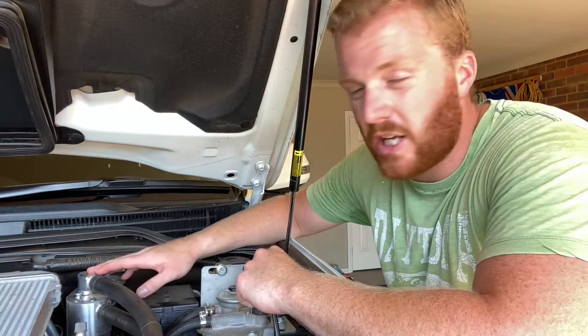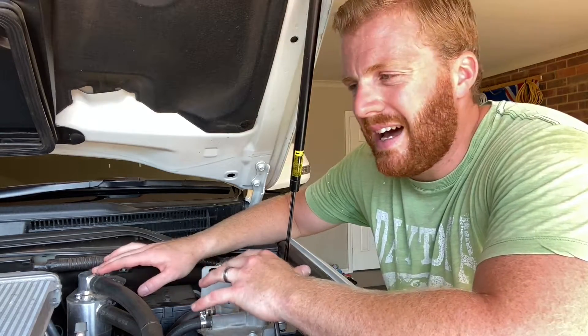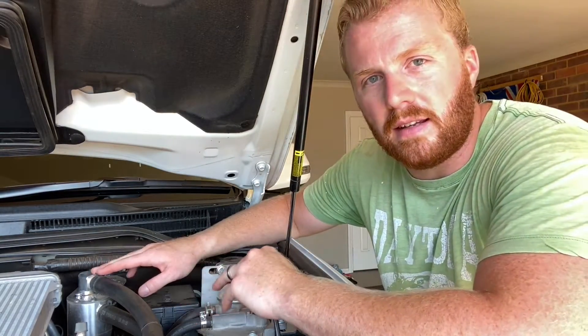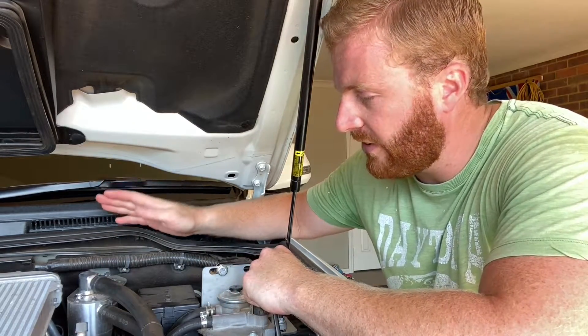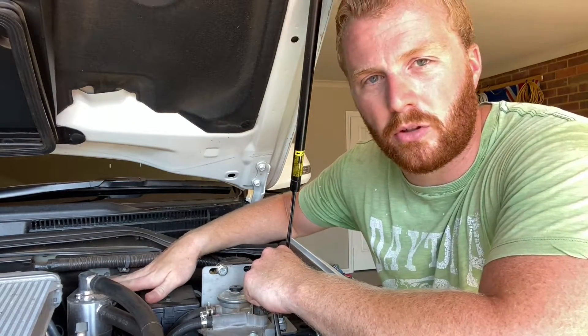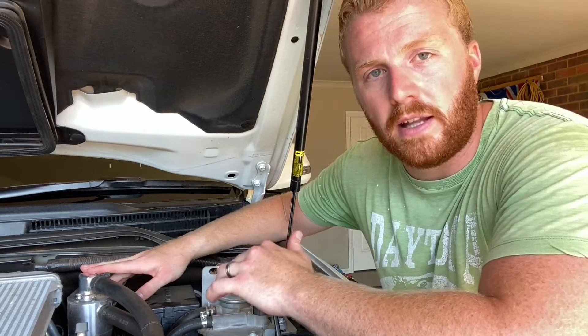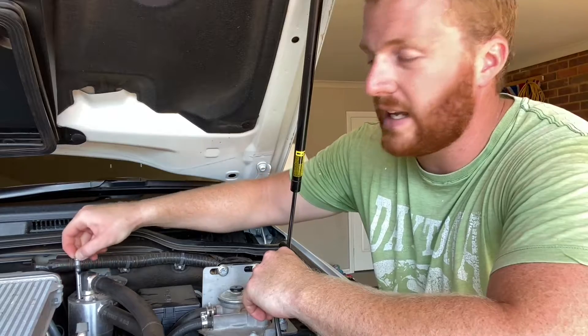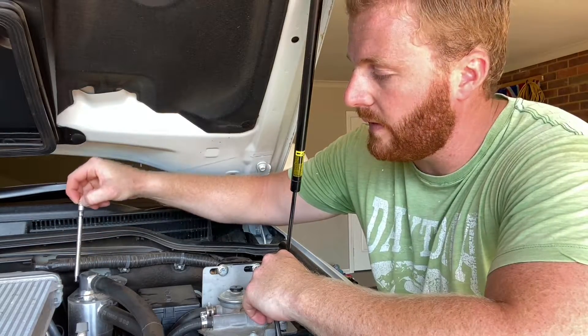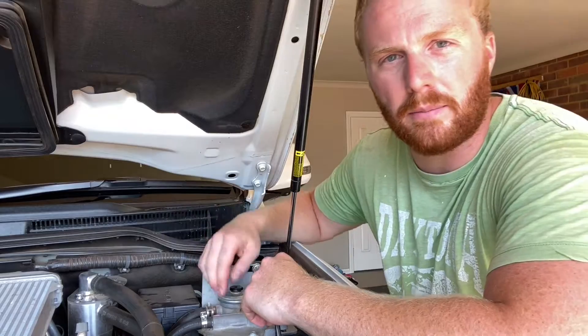Some pros about this HPD catch can: there are no internal filters, which means maintenance is very easy — no ongoing maintenance apart from emptying the can itself. The system is solid metal construction and it's an Australian-owned company, so fairly reliable. Another benefit is a little dipstick on the top so you can check the oil level within the can without having to open it up every time.